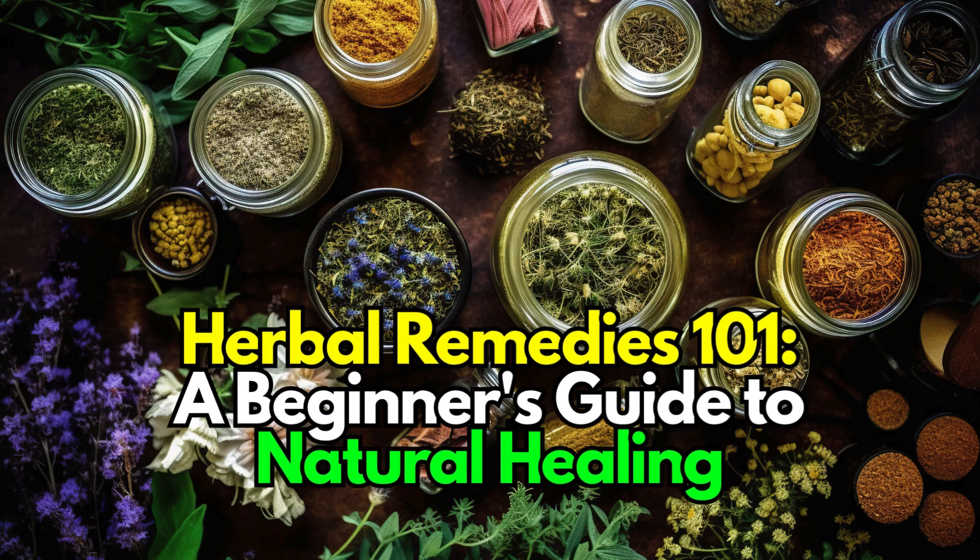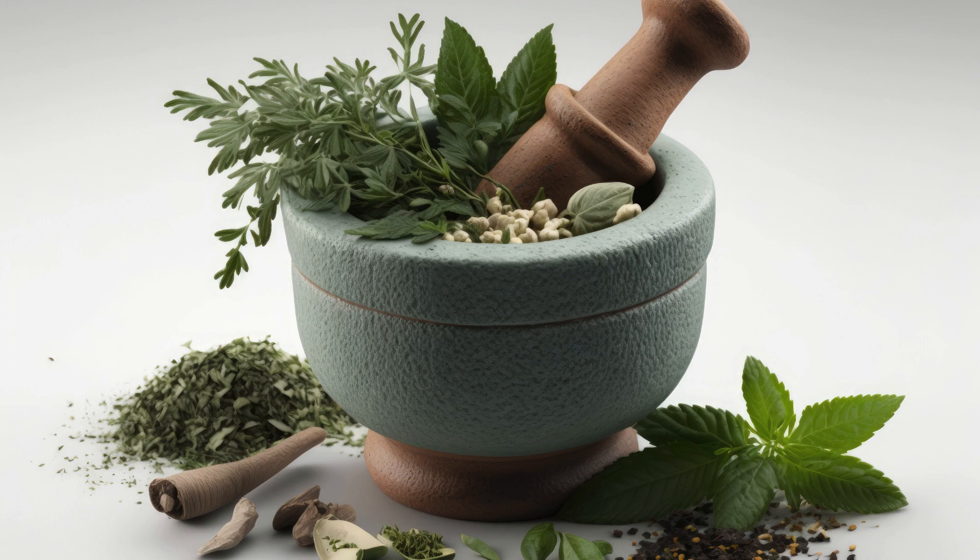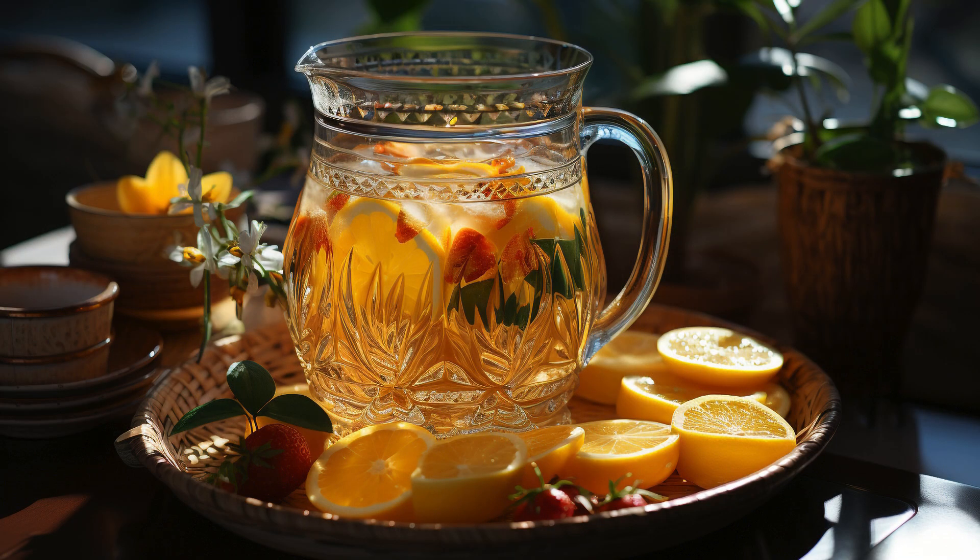Herbal Remedies 101: A Beginner's Guide to Natural Healing. Delve into the world of herbal remedies and unlock the healing power of plants. From soothing teas to healing salves, learn how to harness the natural remedies found in your own backyard for a healthier, happier you.